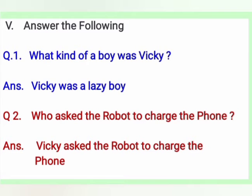Roman numeral 5, answer the following. Question number 1: what kind of a boy was Vicky? Answer: Vicky was a lazy boy. The spelling for lazy is L-A-Z-Y. Question number 2: who asked the robot to charge the phone? Answer: Vicky asked the robot to charge the phone.